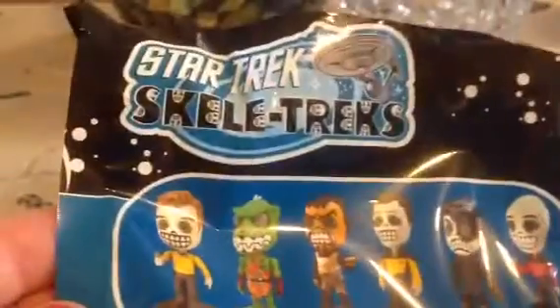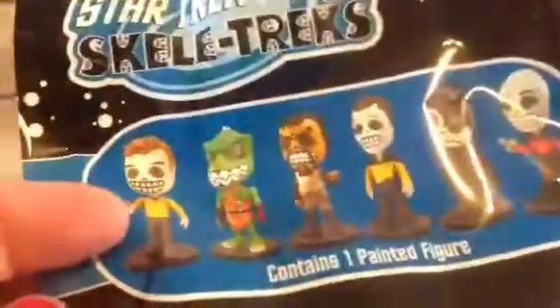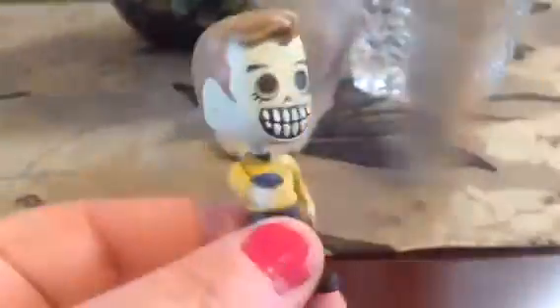There is another pack — it's Star Wars Skeletrek, as you can see. Each pack contains one painted figure. I'll show you the figures on the back after I've gotten it out of the bag. They're like Star Trek skeleton guys — Skeletreks. I got this guy, and he actually looks pretty cool. He has a little stand too. There he is. I'll put him next to my Homer.